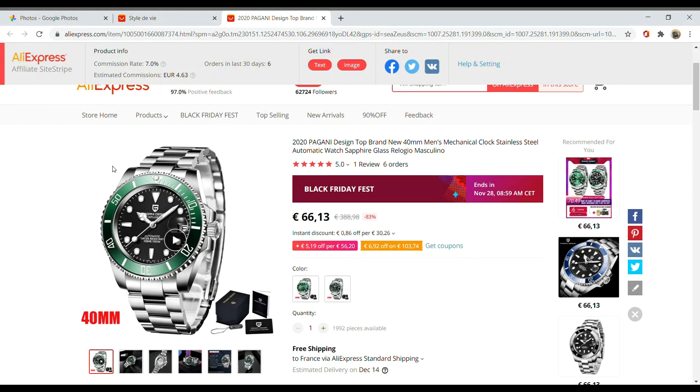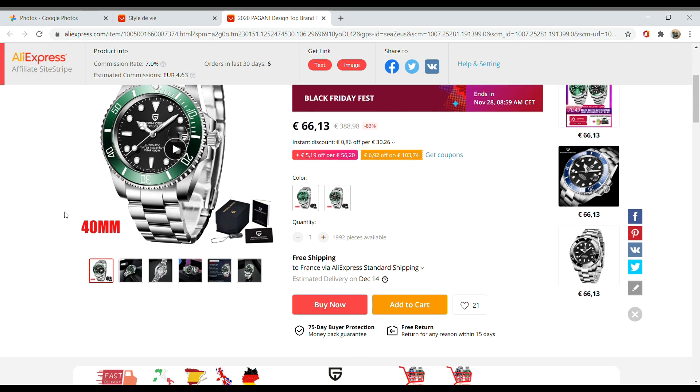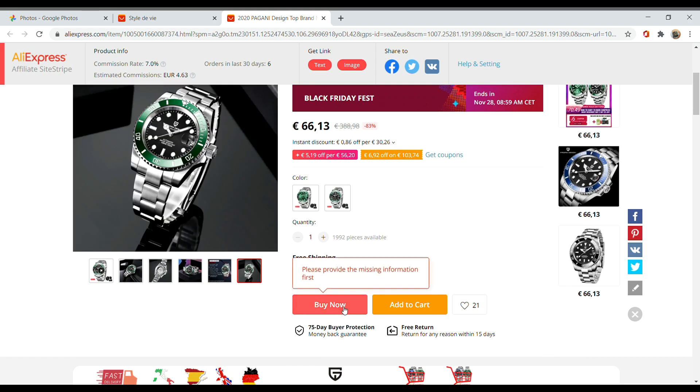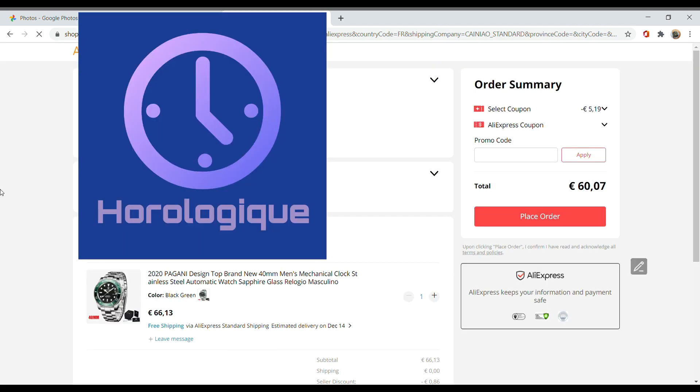Next up, another sub-homage and another Pagani Design — reference 1661. This is a 40 millimeter sub-homage with all the bells and whistles: a green ceramic bezel insert with a black dial, which is reminiscent of the newer 2020 sub models. That's what called my attention. On the sale, the price goes down to just a bit over 60 euros, which is wonderful for this watch.